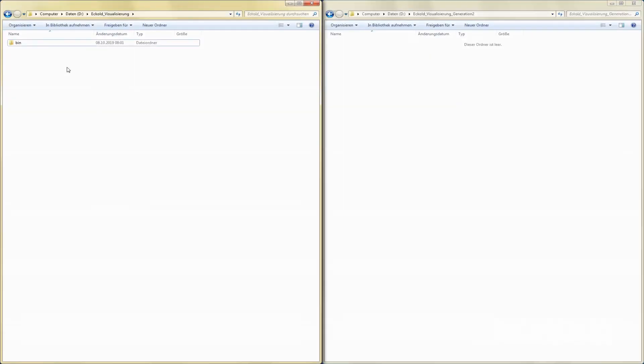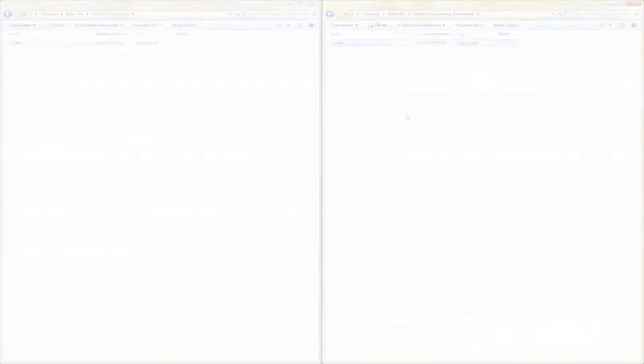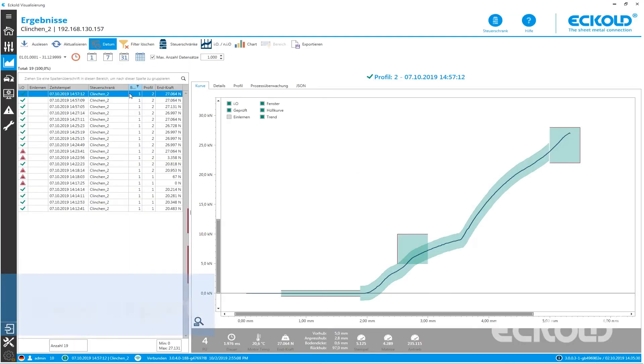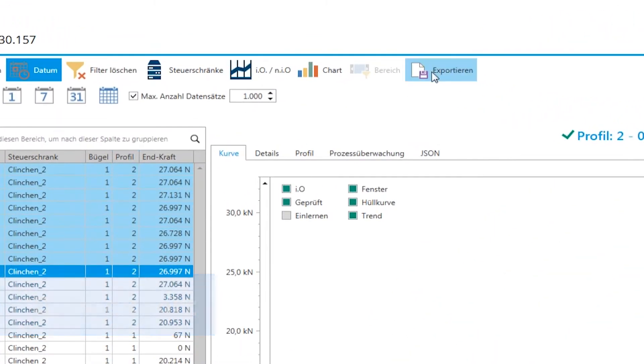Eccolt systems can be upgraded in this manner at any stage, even after initial commissioning. As Eccolt employs its own software engineers, the software can be adjusted to suit customer requirements without making changes to the operating system. Production data can be exported for use in ERP and MES systems.